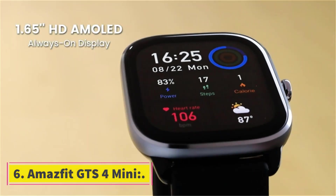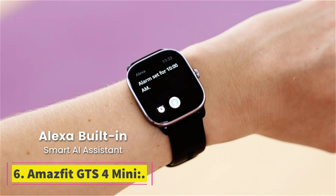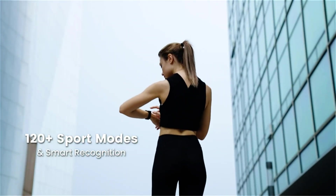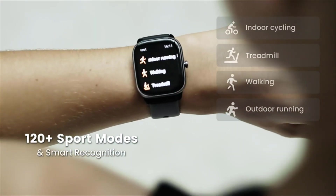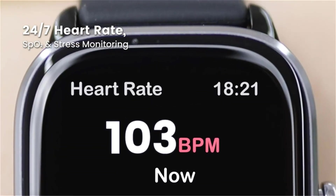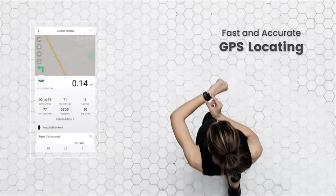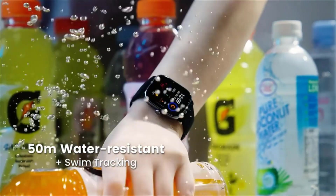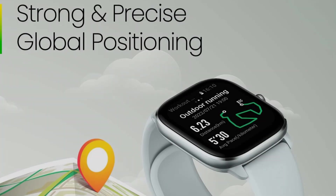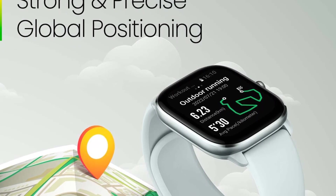Number 6: Amazfit GTS 4 Mini. It is known as one of the best budget watches. It has a great battery life of about 270mAh which runs up to 15 days. Its body is made of aluminum alloy. It is lightweight at about 31.2 grams. It has a built-in microphone and speaker which allows you to make and take calls. It has advanced sleep tracking features. It has about 126 sports modes which include cycling, jogging, running, walking, and more.